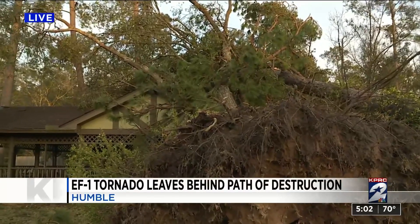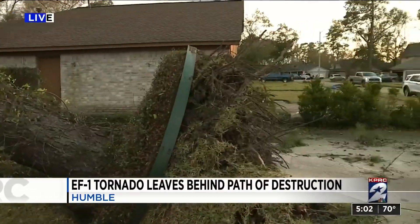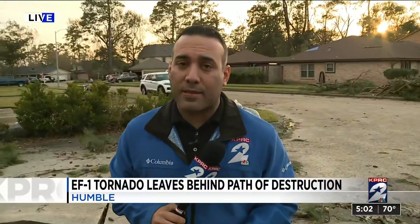The damage here is widespread throughout the area. Some homes are obviously worse than others, but residents are getting an early start, doing what they can and trying to get back to normal. We're live in Humble — Bill Barajas, KPRC 2 News.